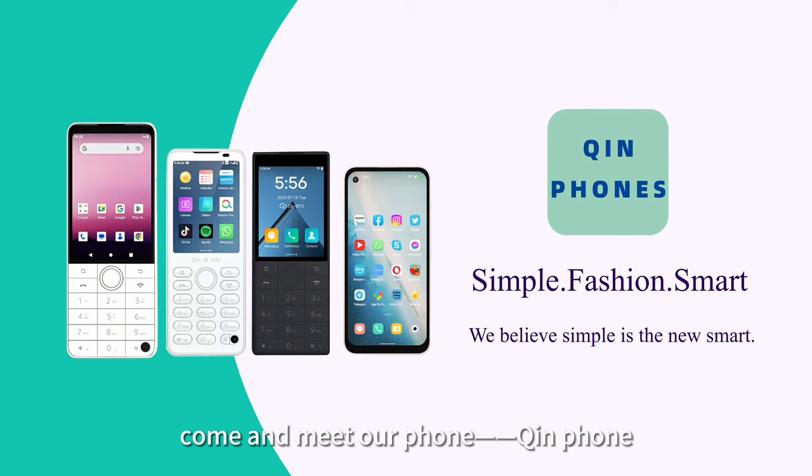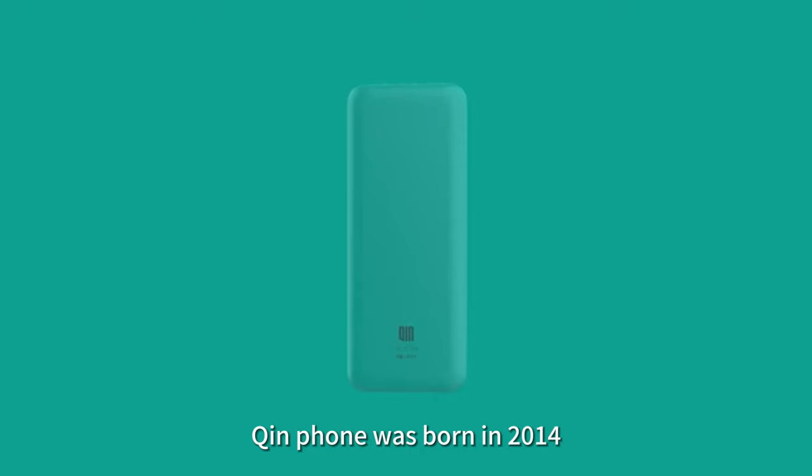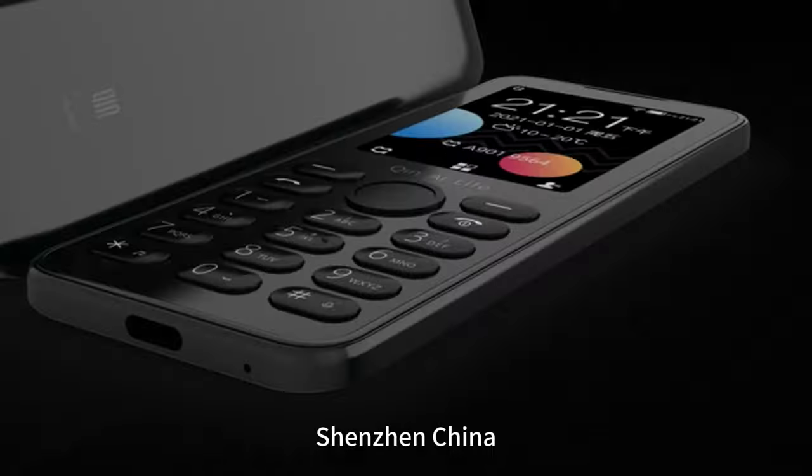Hello, my friend. Come and meet our phone, Qingfeng. Qingfeng was born in 2014, Shenzhen, China.